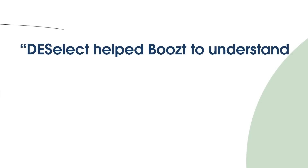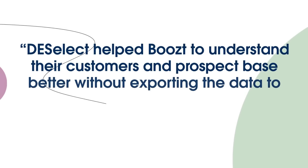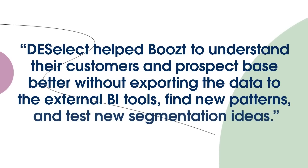As a tech company in the lifestyle and fashion industry, we work with high-end and custom-built IT solutions. Deselect helped us significantly improve our segmentation strategy and to be data-driven and quick to respond in this area. On top of that, this easy-to-use tool helped us to understand our customers and prospect base better without exporting the data to an external BI tool, find new patterns and test new segmentation ideas.